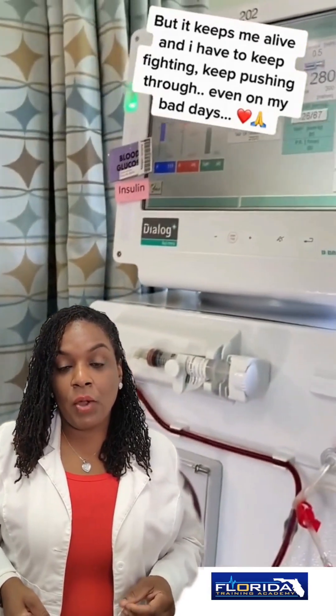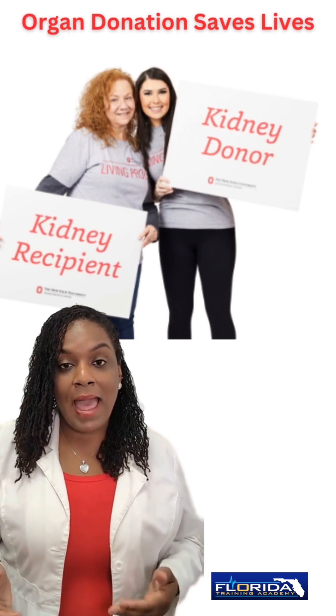If you're interested in learning more about renal failure, about hemodialysis, or about how to become an organ donor, please go to kidney.org.